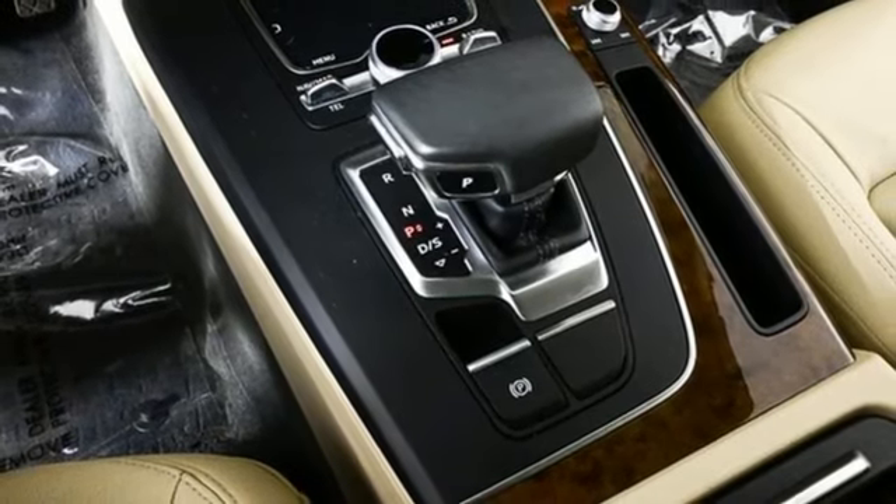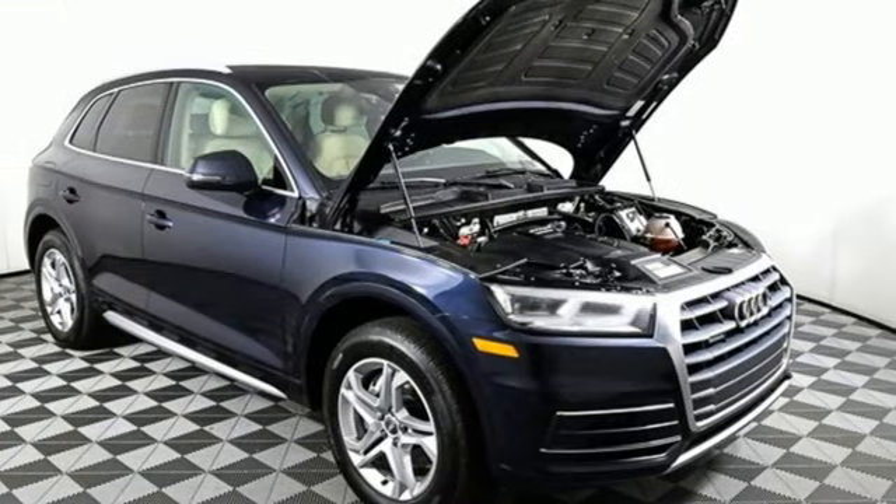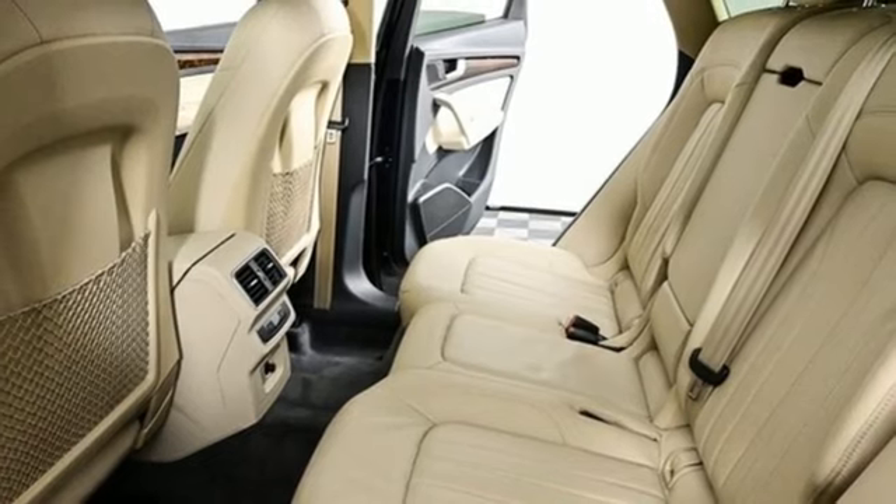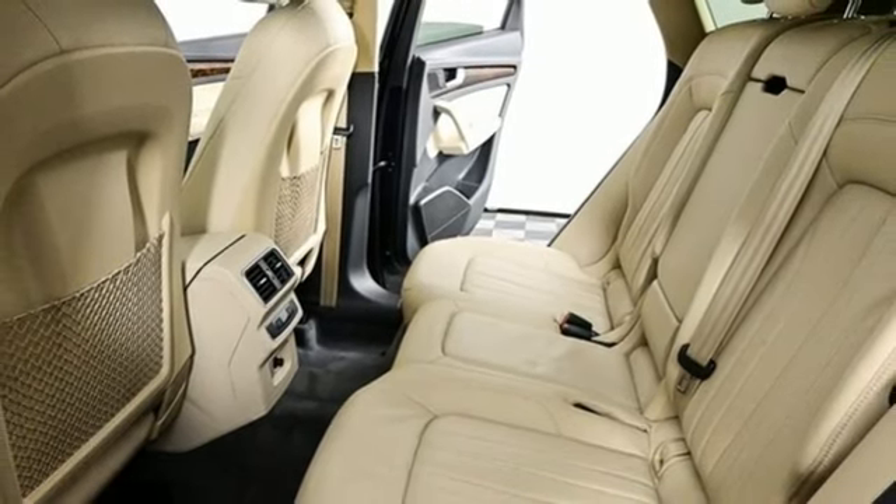Motor Trend finds rougher stretches of road do little to upset the chassis, which has a fantastic mix of control and comfort. This is a luxury crossover with incredible beauty and technology inside and out.